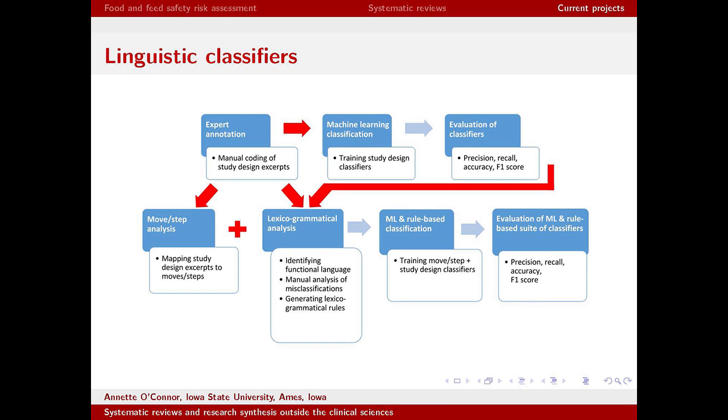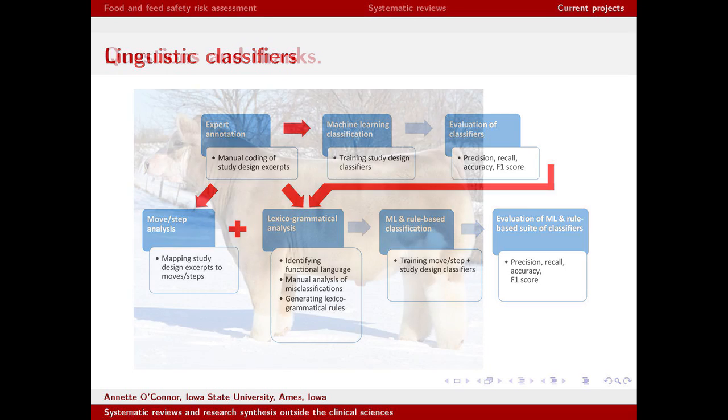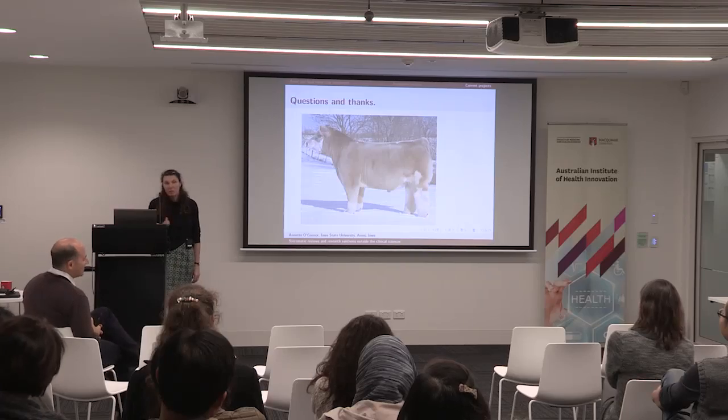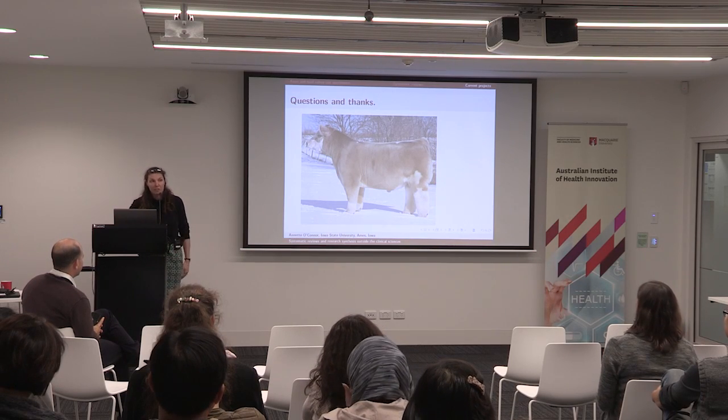Once we have the rule-based classifier for a small simple dataset, we'd like to expand to multiple study designs and then to other aspects of language that defy simple classification. We also need to test generalizability — whether biomedical researchers describe a factorial design the same way as researchers in other areas. With that, I'll leave plenty of time for questions — and here's a nice fluffy bull, washed and hair-dried for sale in winter.